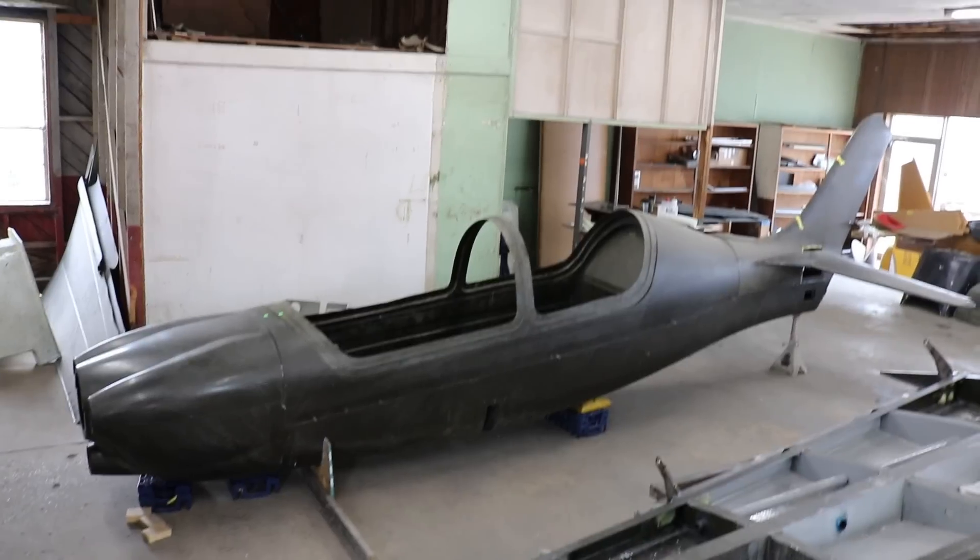I've traveled out to Sandersville, Georgia today to CKD Aerospace. Lots to cover here, lots in the shop, several different buildings.